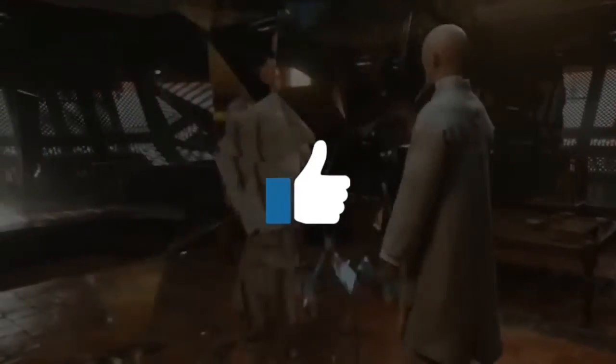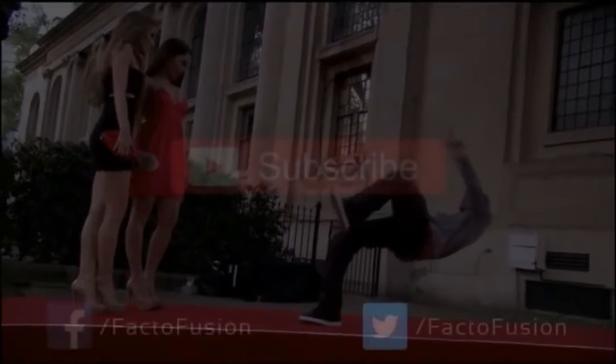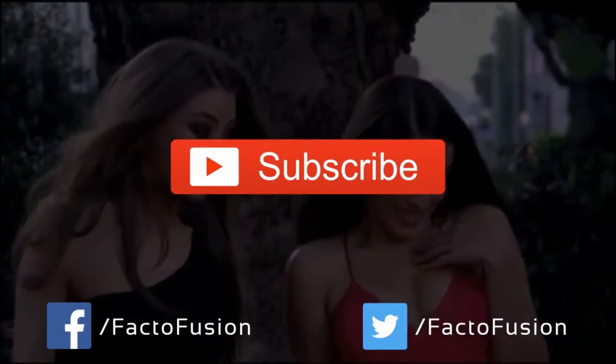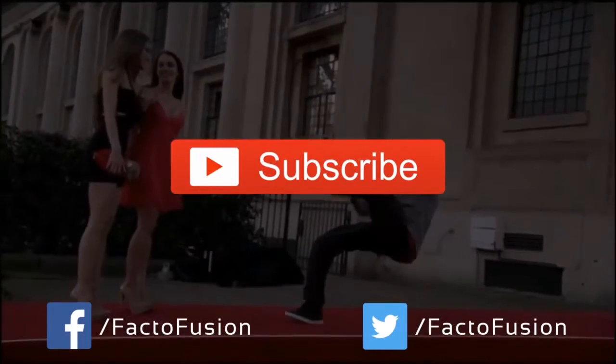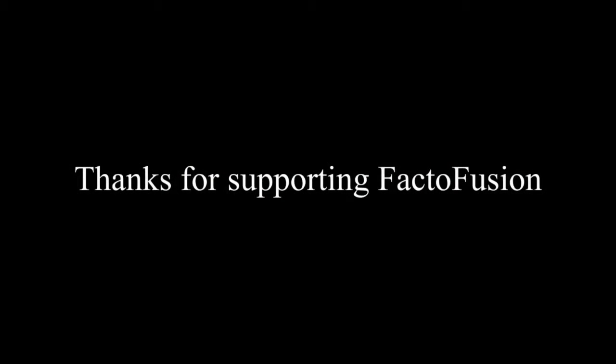So guys, hope you got the secrets behind the greatest magic tricks! If you get a chance, which one would you like to try? Write in the comment section below, and don't forget to give a thumbs up if you liked our video. Share it with your friends and family — it will really help us. For more amazing content, subscribe to our channel. See you in the next video — until then, have a great time, and thanks for watching Factor Fusion!